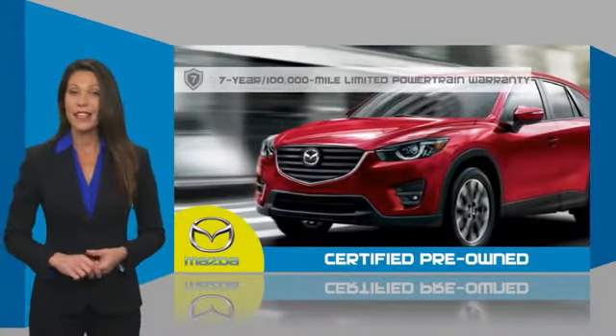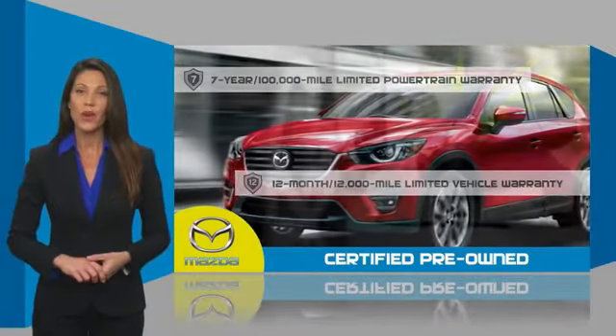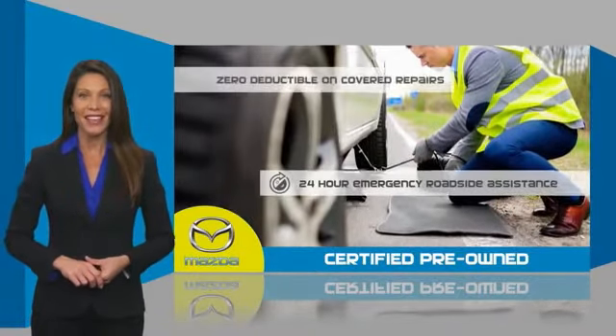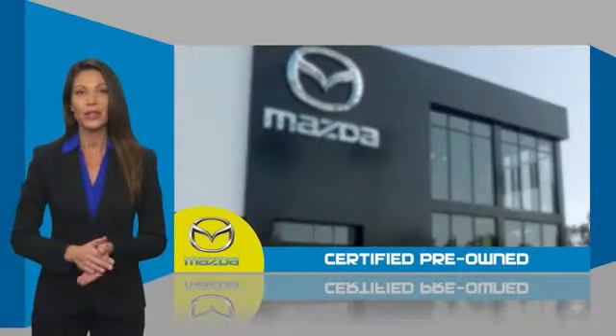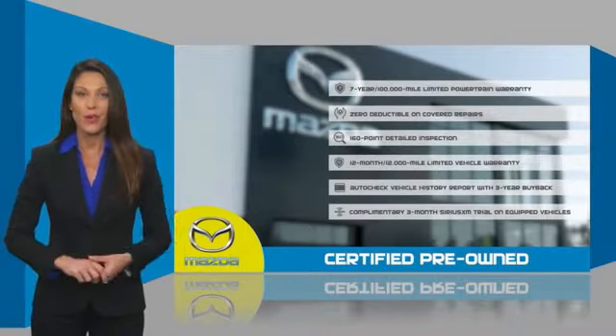Mazda Certified means that you have both limited and powertrain warranty and 24-hour emergency roadside assistance. Stop into your local Mazda dealer today and ask about Mazda's fantastic Certified pre-owned program.